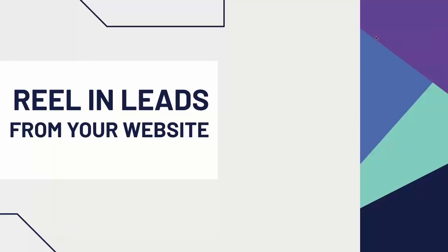Good afternoon everybody and thank you so much for joining us today. My name is Amanda, I'm the Marketing Director here at State Listings, My State MLS, New York State MLS, and today we're going to talk about the best ways to optimize your website to help you reel in more leads this summer.